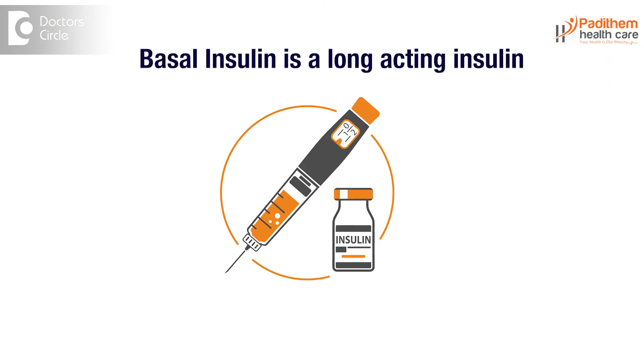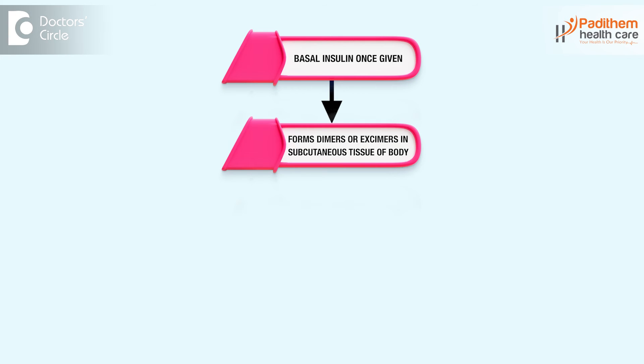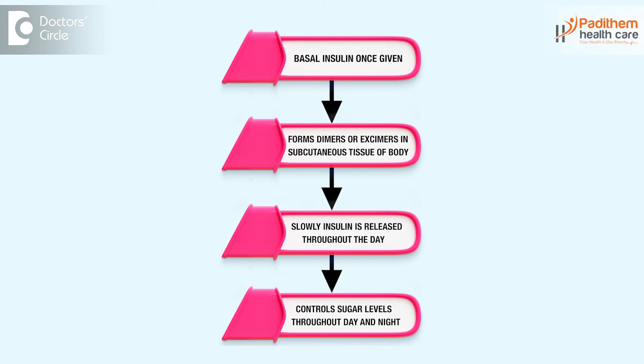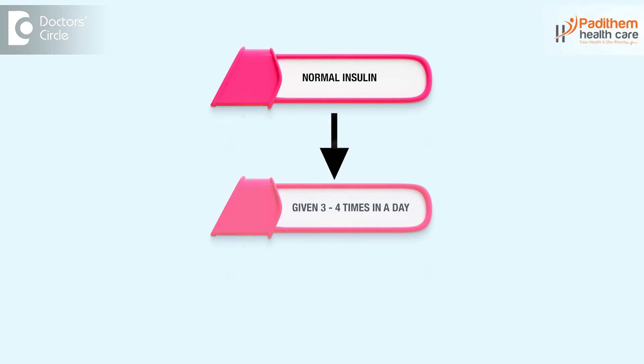The main difference between basal insulin and normal insulin is this: basal insulin, as I mentioned, is a long acting insulin. Once we inject it, it forms dimers or hexamers in the subcutaneous tissue of the body, and slowly the insulin is released throughout the day, helping control sugar levels day and night. Whereas normal insulin has to be given three or four times a day according to the meal — pre-meal or post-meal — and it takes care of sugar levels immediately after food for half an hour or one hour. That is the basic and main difference between basal insulin and normal insulin.